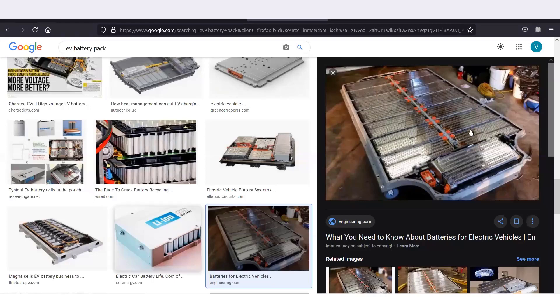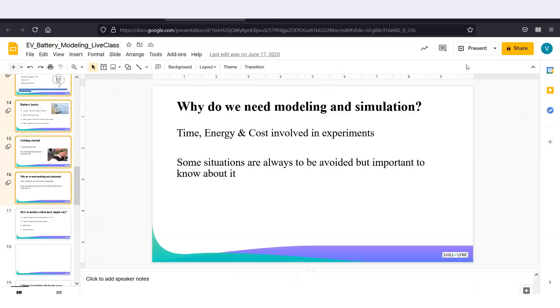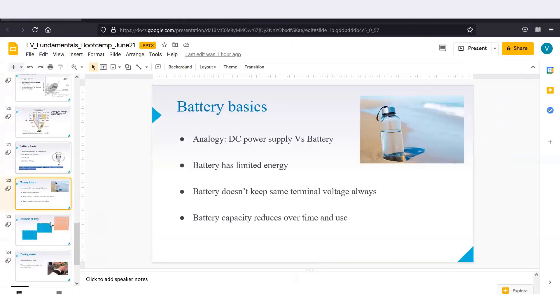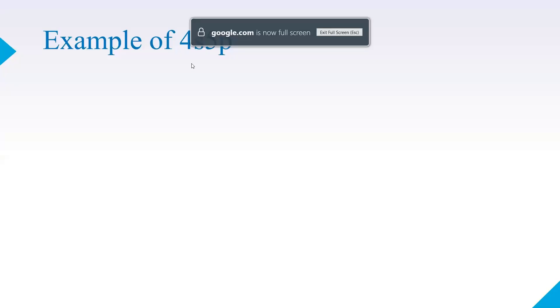There will be many cells inside a battery pack enclosure, with final positive and negative terminals coming out. Now let's discuss how to analyze a battery pack. Let me take an example of 4 cells in series and 5 cells in parallel — a 4S5P configuration — and show how it is built.